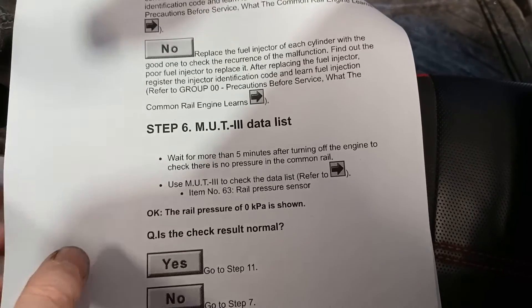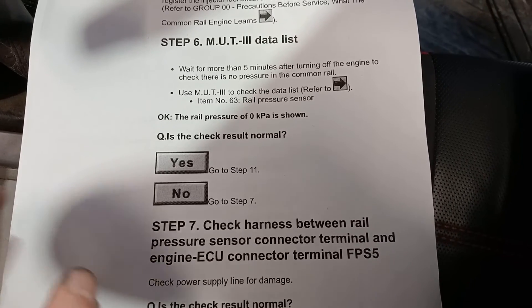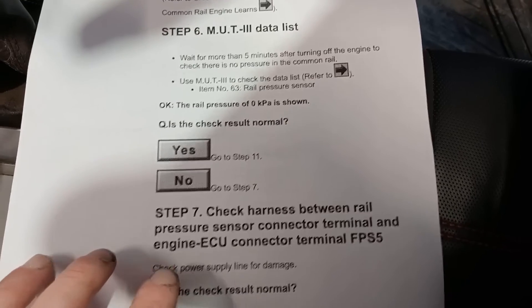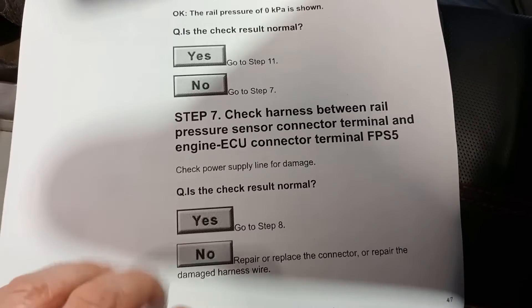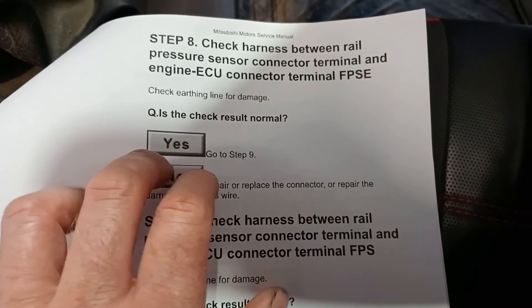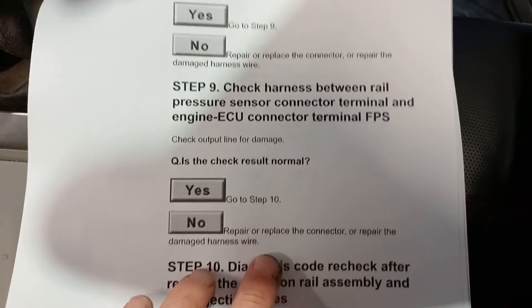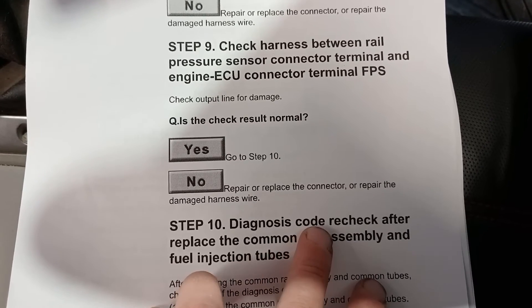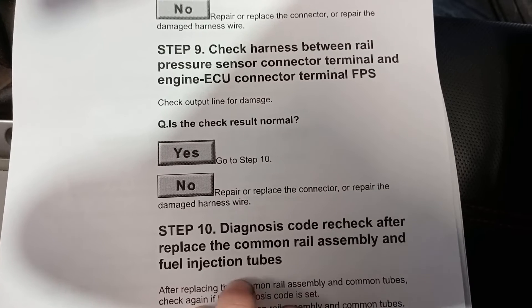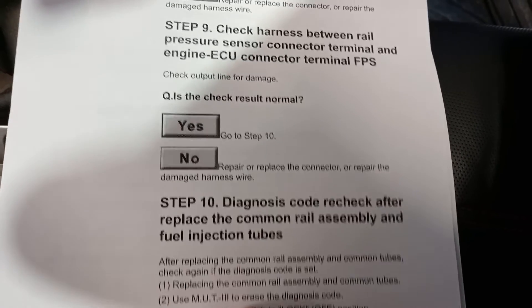Wait for more than five minutes to make sure the fuel pressure sensor reads zero — and ours does do that. If it doesn't, then you've got to check your wiring: power supply line for damage, checking your harnesses, power and signal. Check the harness and all that wiring. Then the diagnostic code should be checked after replacing the common rail assembly and fuel injector tubes. That common rail assembly will include the pressure sensor.